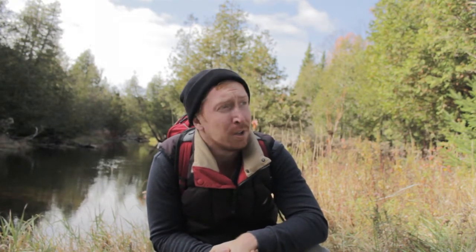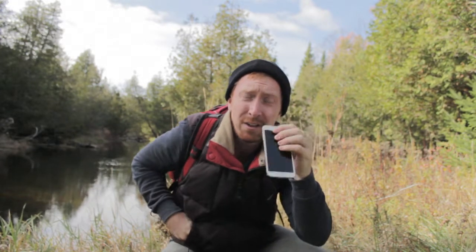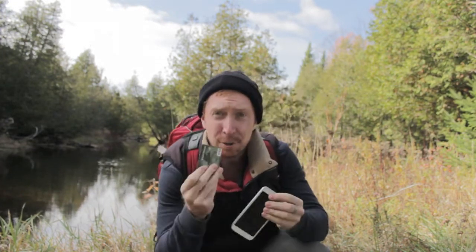Now a lot of people are afraid to come out here because they think you need the latest equipment and all the know-how and skills in order to deal with this, but I'm going to show you that's not the case at all. In fact, today what I'm going to do is show you how to get food and build a shelter using only two tools: a cell phone and a credit card.